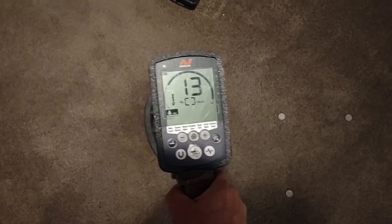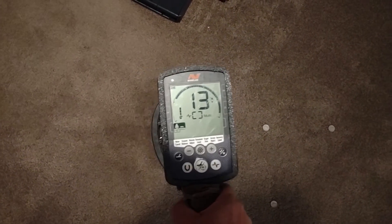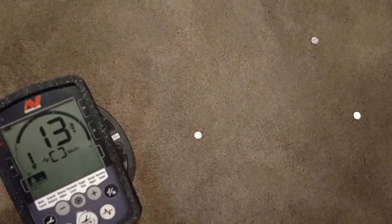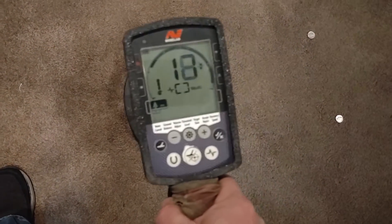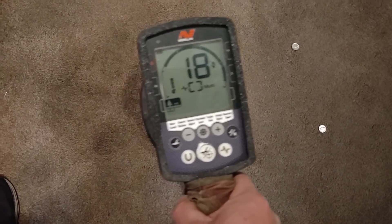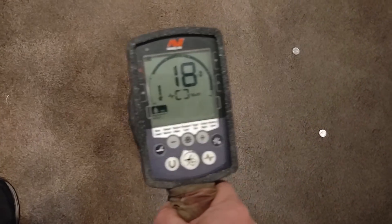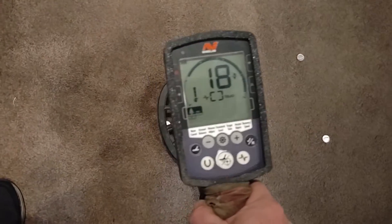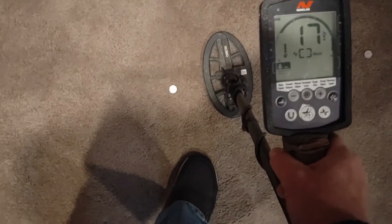I'll get to swinging over them. The first 42 here — pretty solid 13. Moving down to the next one, this is our first unusual one, also a 42, and that one rings up an 18, which is kind of interesting. For me that would be kind of like a well-worn or corroded Indian head penny signal at best. But in this case, it's a silver war nickel.